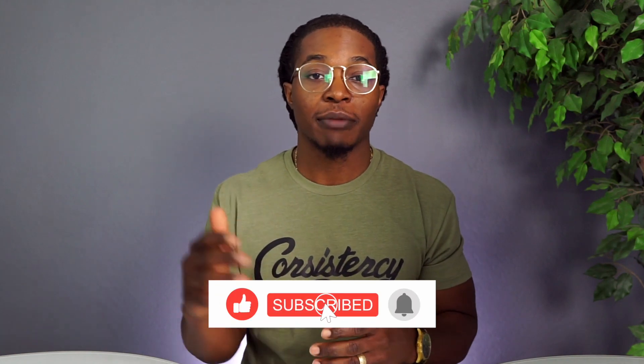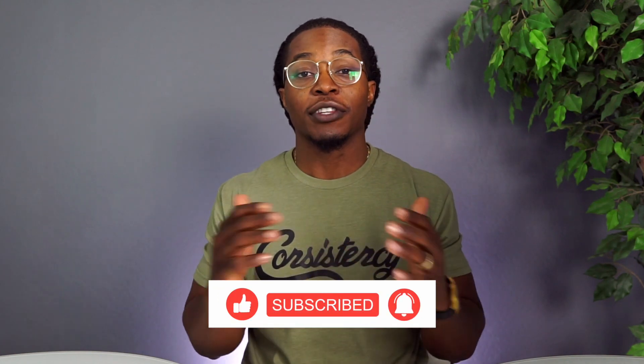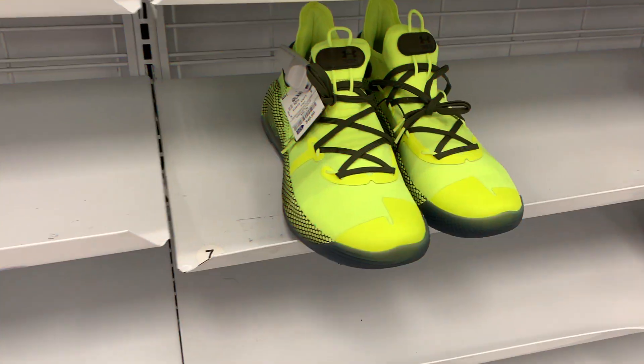If you guys are interested in these type of videos make sure you hit that like button and subscribe to the channel if you haven't already. For those of you interested in the green consistency tees, I finally was able to stock up — this color shirt was super popular so it was really hard to get. I was able to grab just a limited quantity so if you're interested hit that link in the description. Without further ado, let's get into it.